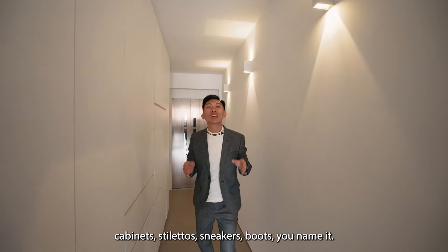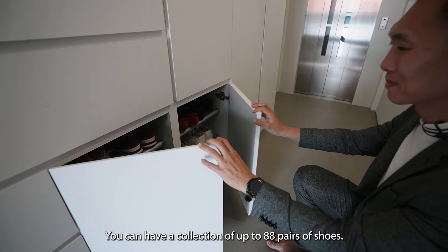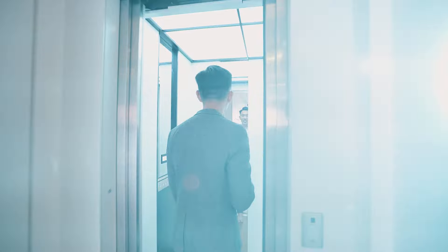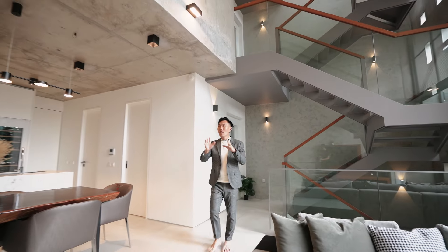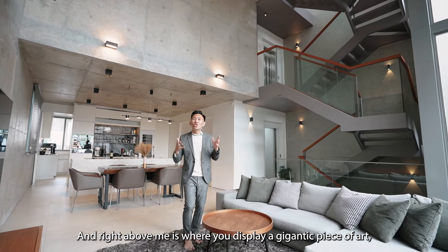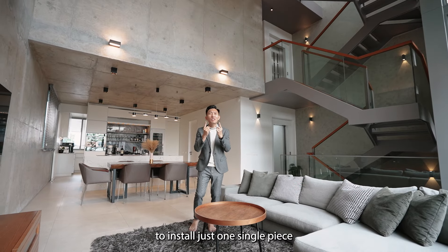Check out these shoe cabinets — stilettos, sneakers, boots, you name it, there's a slot for you. You can have a collection of up to 88 pairs of shoes. We also have a private elevator that takes us to all levels. Welcome to the epitome of this architectural masterpiece — prominent off-form concrete walls, a 6-metre ceiling height, and right above is where you display a gigantic piece of art. Full-length glass panels that required a crane and a team of men to install just one single piece.